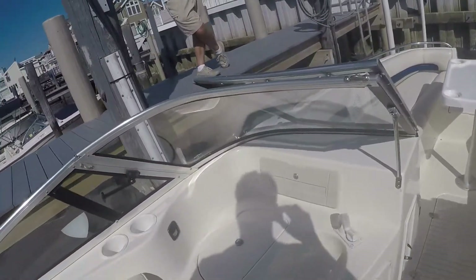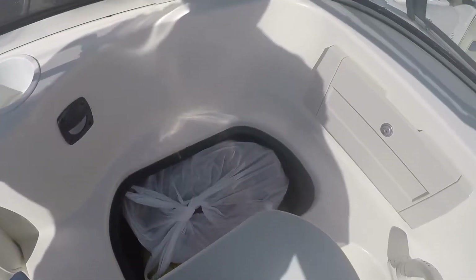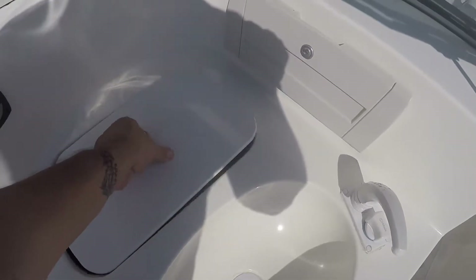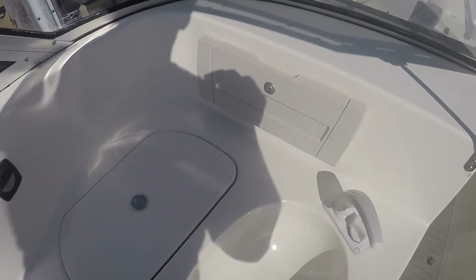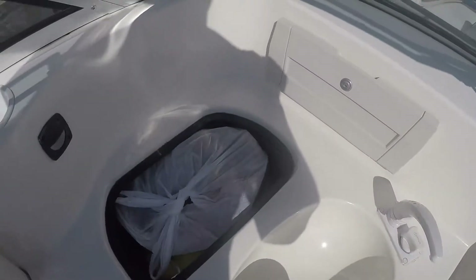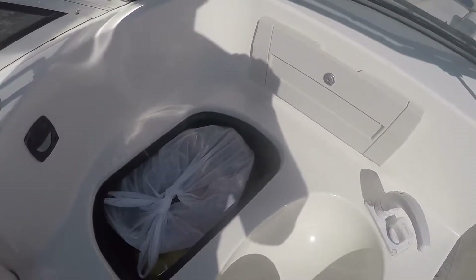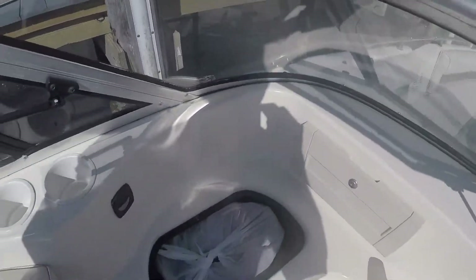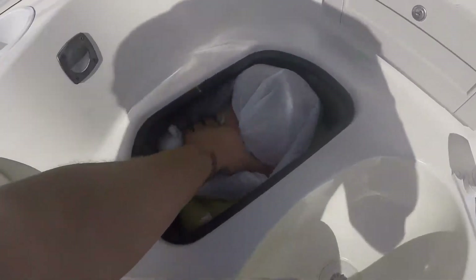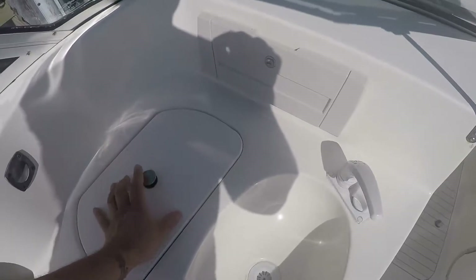There are three cup holders on your port side, a sink, and more storage area where he keeps his ski ropes and things like that. This does have a drain — it's not a live well, but you could add a live well pump and turn this into a live well if you're a fisherman. It does work as a cooler slash drained compartment.